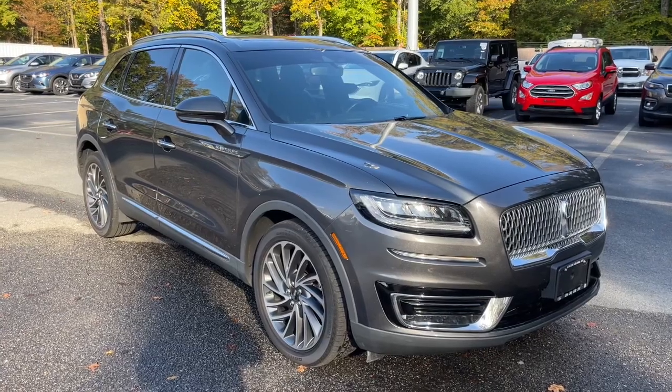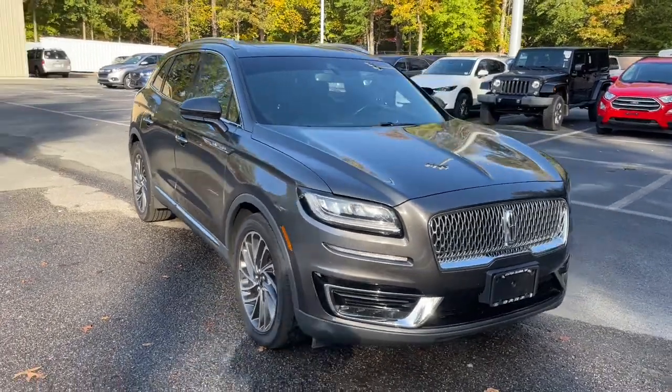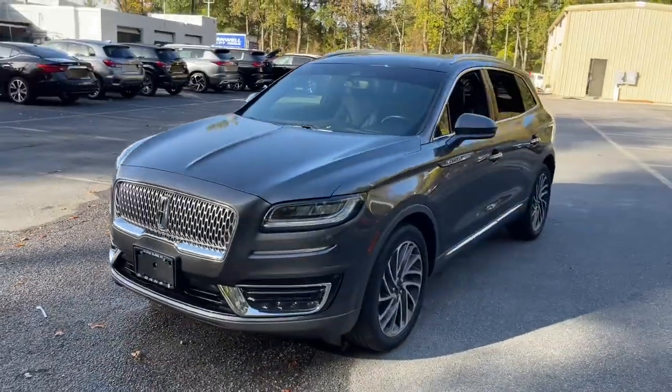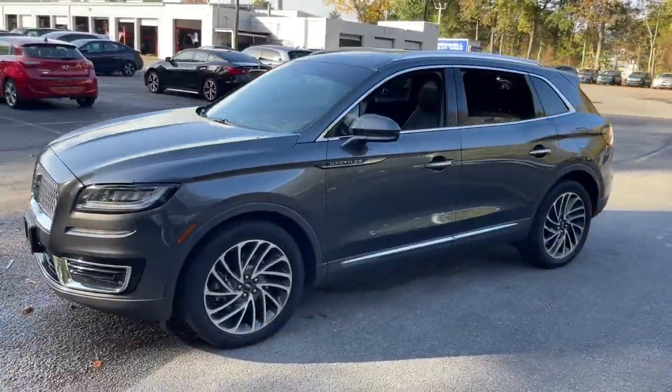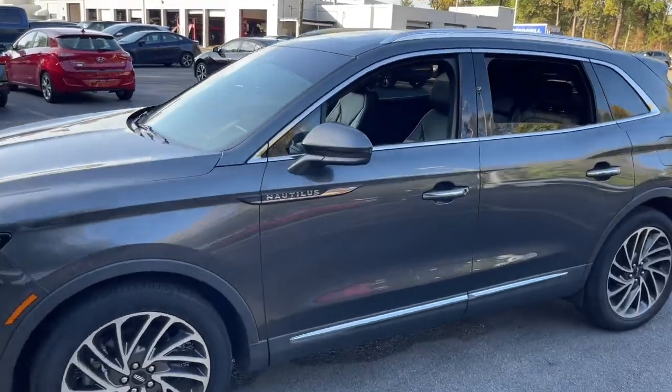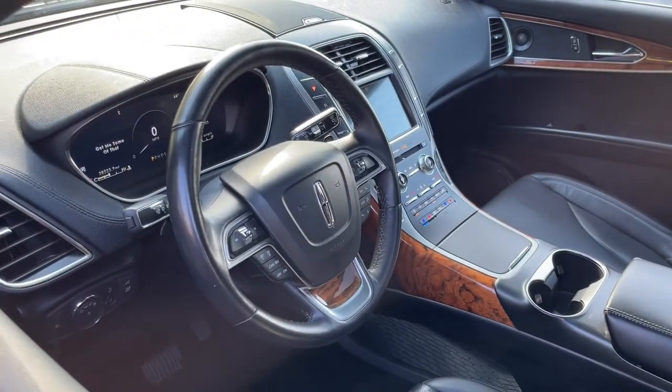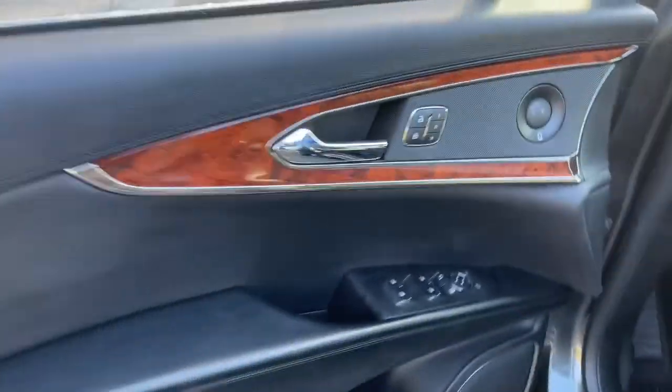Look no further than the 2019 Lincoln Nautilus. With less than 30,000 miles on the odometer, this vehicle provides excellent value. Transcend the ordinary. Get behind the wheel of this distinctive Nautilus and experience the comfort of a luxury sedan, coupled with the versatility of an SUV, all wrapped up in high-end style.